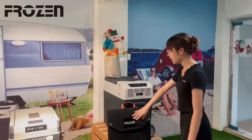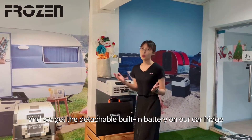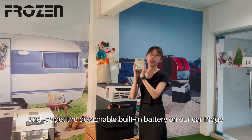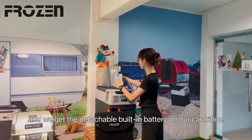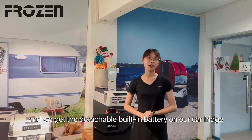We got the accessory, which means this is the solar panels for our coverage. And we got the detachable battery on our coverage. This is the detachable battery, which works like a power bank. So these are some of the accessories for our company.